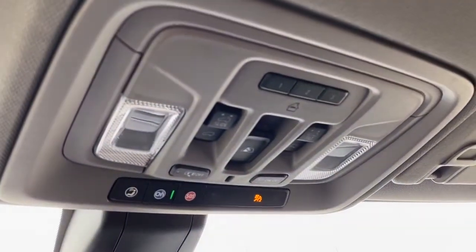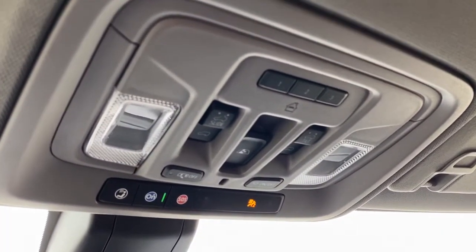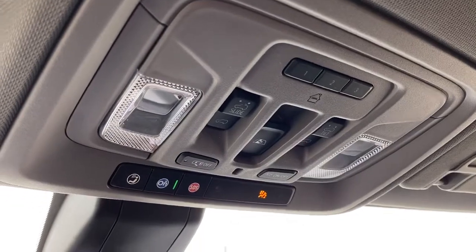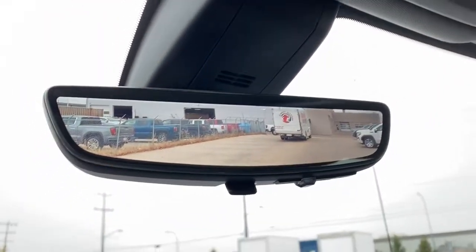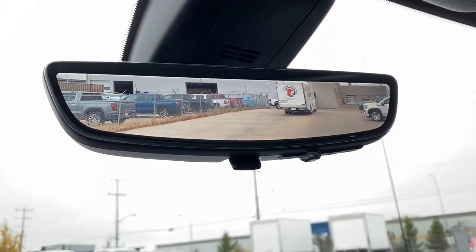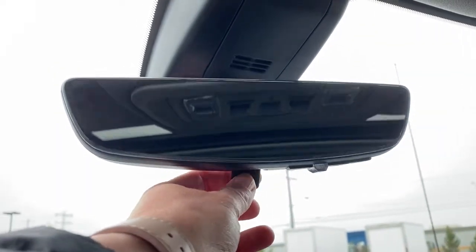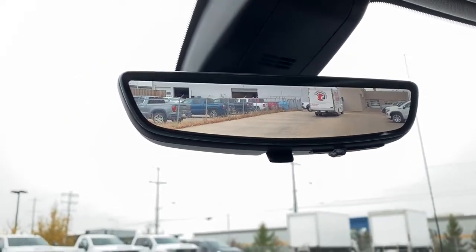Up above we've got the programmable garage door opener, rear window slider, power sunroof buttons, and OnStar. This is the rear view mirror camera. We're able to change that view back to normal by flicking the switch at the bottom of the screen.